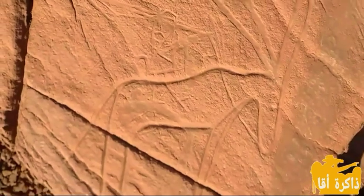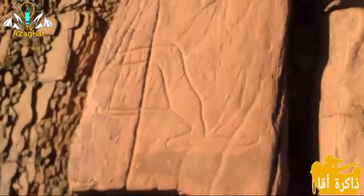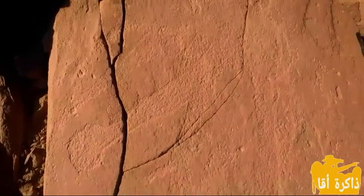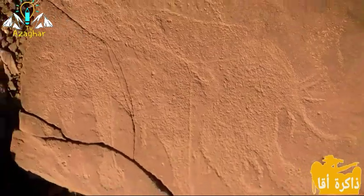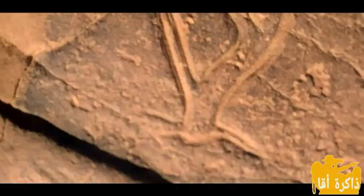يتواجد في تدرارت ننص نقوش صخرية تشير إلى حضارة الإنسان القديم الذي كان يرسم مشاهداته ومعتقداته على الصخور، من خلال رسومات حيوانية مختلفة أبرزها الفيل والزرافات، ورسوم أخرى على شكل تازينة لا ندري دلالتها.